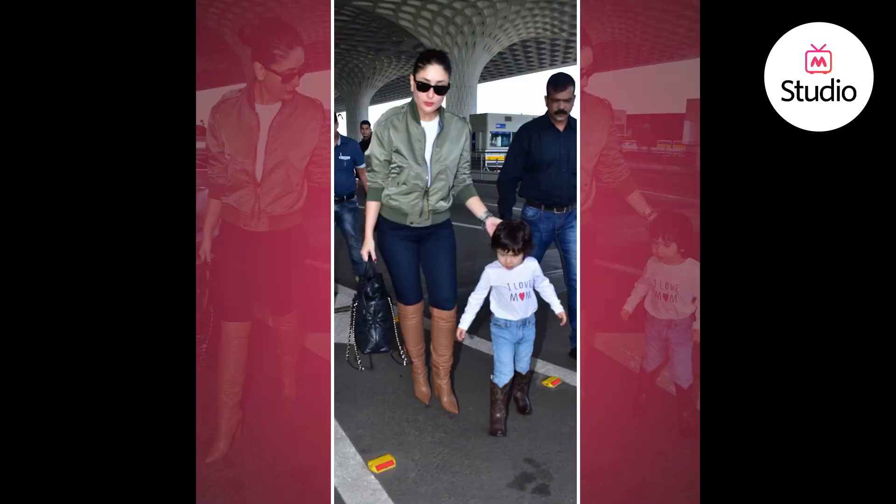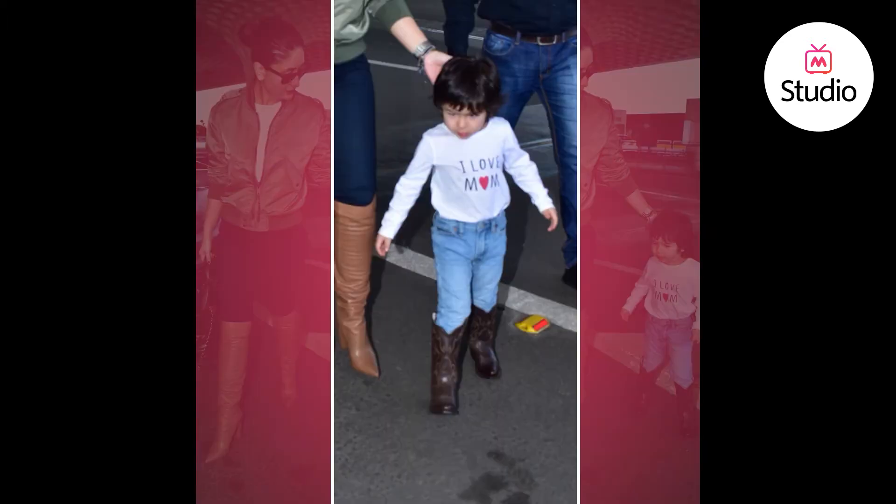Today we're talking about an airport look of Kareena Kapoor Khan who looks fabulous as always as she walked out of the airport with her son, the apple of the internet's eye, Taimur Ali Khan. Speaking of Taimur's outfit, he looked super cute — he was wearing a jumper that said 'I love my mom,' paired with jeans and riding boots. Very Pataudi and nawabi of him, but we're talking about Kareena's outfit today.